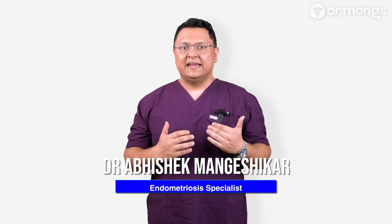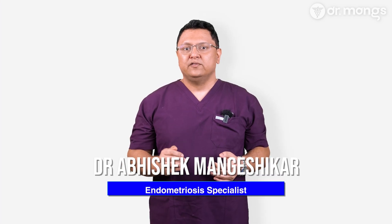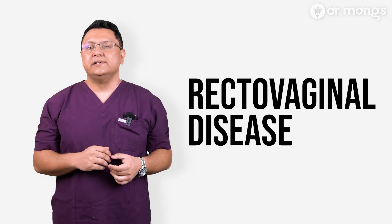Hi, I'm Dr. Abhishek Mangeshika, an endometriosis surgeon. Today, we're going to focus on retrocervical deep endometriosis, also known as rectovaginal disease.